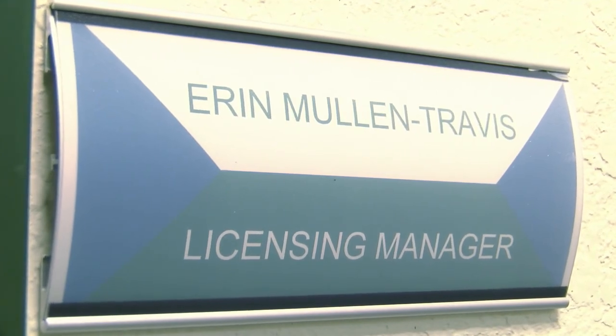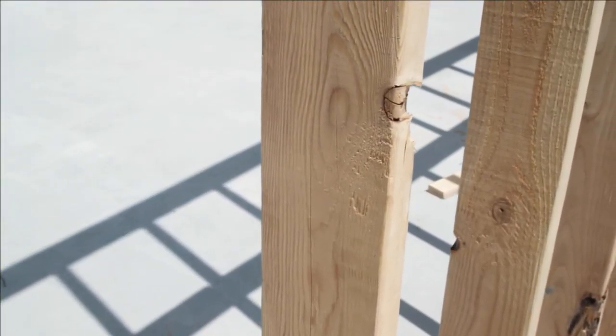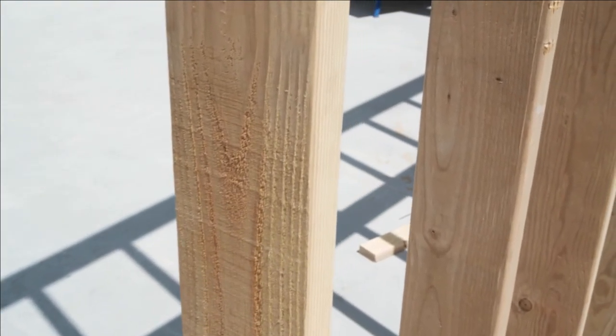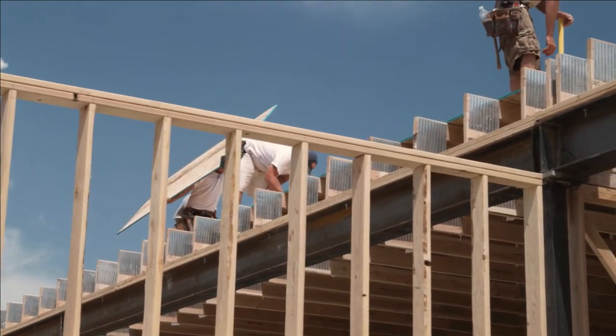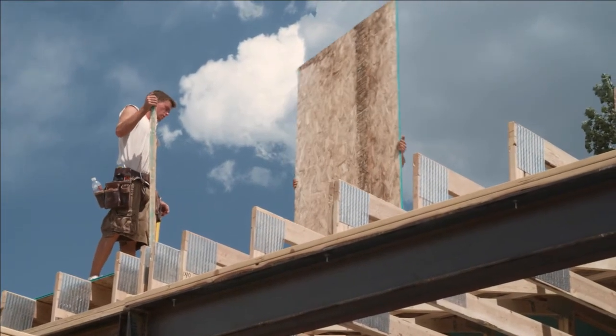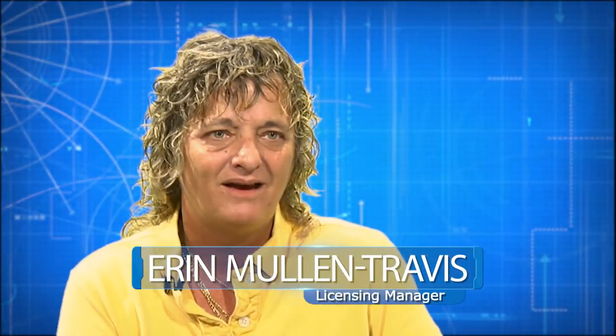Mullin-Travis has been the Charlotte County licensing manager since 1996. It's her job to protect county residents by ensuring contractors who work with the county are properly licensed. In order to regulate contractors, you have to license them. If contractors are unregulated, as in some of our nearby jurisdictions, you can't regulate somebody who doesn't have a license. If they just hold a local business tax receipt as a handyman, that's an unregulated profession — you have no recourse against them if they do shoddy work. If you have a licensed contractor, now we have some abilities to look at that contractor.